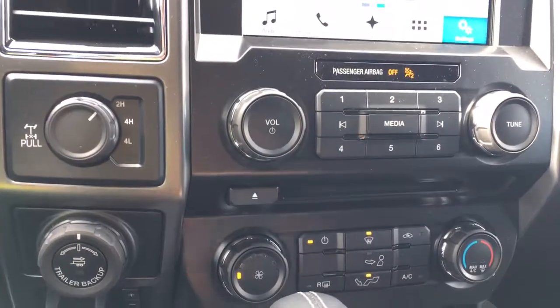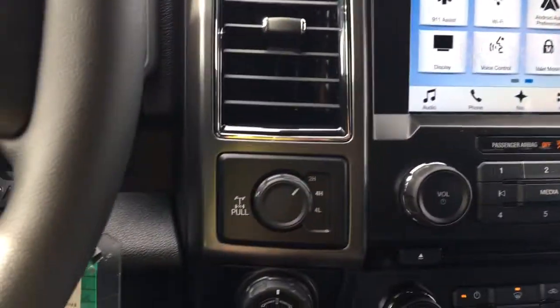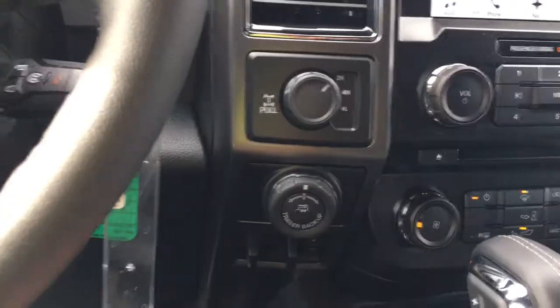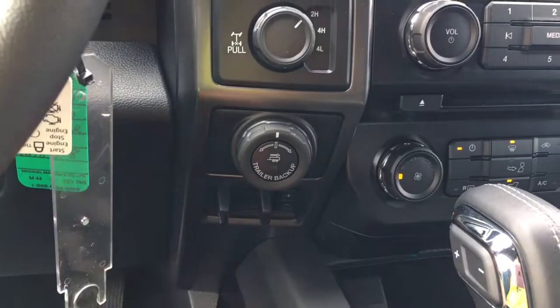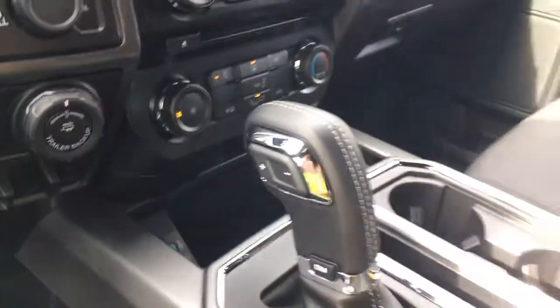Below that is your climate control — you have AC and max AC, as well as front and rear defrost. Off to the side, 4x4 with locking differential, pro trailer backup, and integrated trailer brake controller. Down in the cubby, a couple of USB outlets and an automatic select shifter.